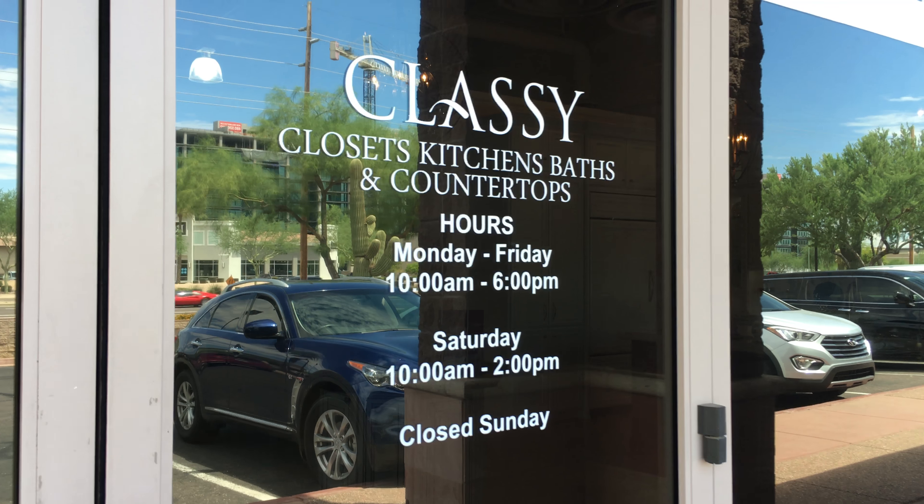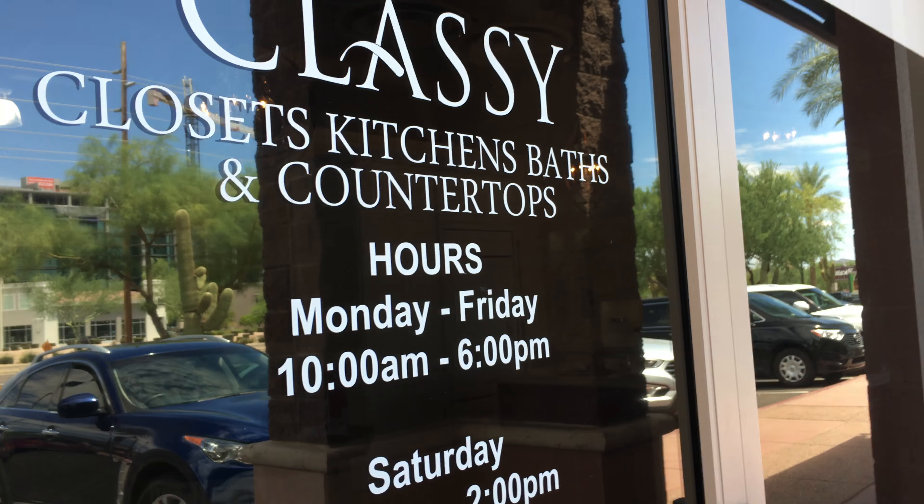Hi! Today I'm at Classy Closets, their Scottsdale showroom. Let's go inside.